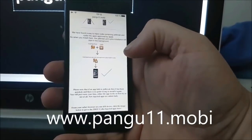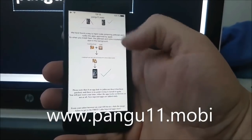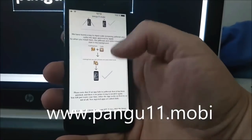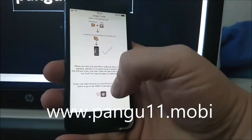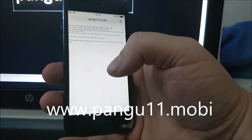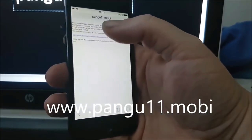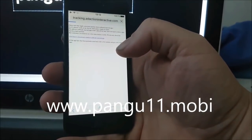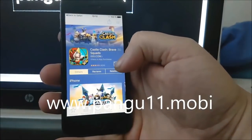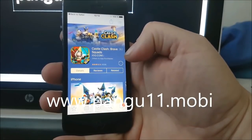The result is that you get an approved application you can install, and when you launch that application, Cydia and the jailbreak will start in the background — the injected code will also start. Go to pangu11.mobile, scroll to the bottom, and click on the icon there. This takes you to the injected apps store, and all of these apps are 100% free.